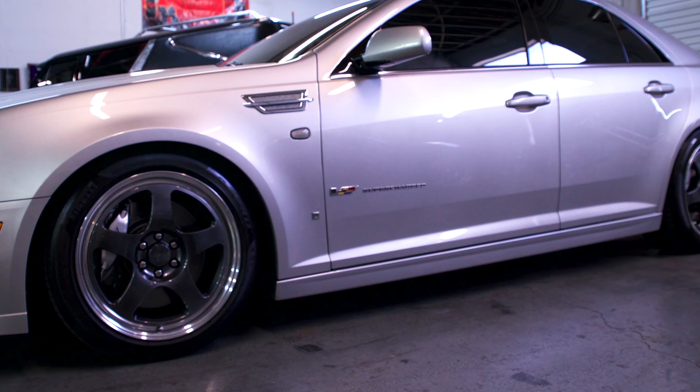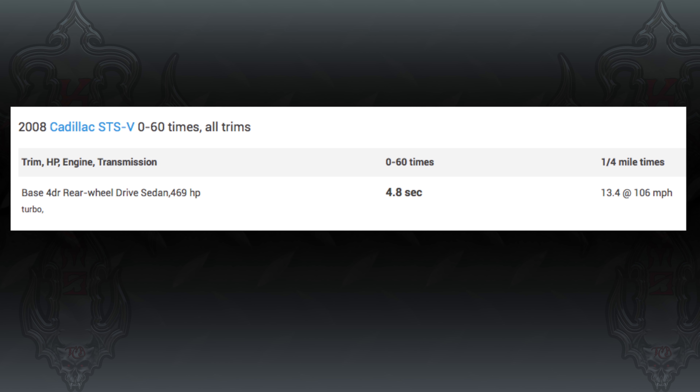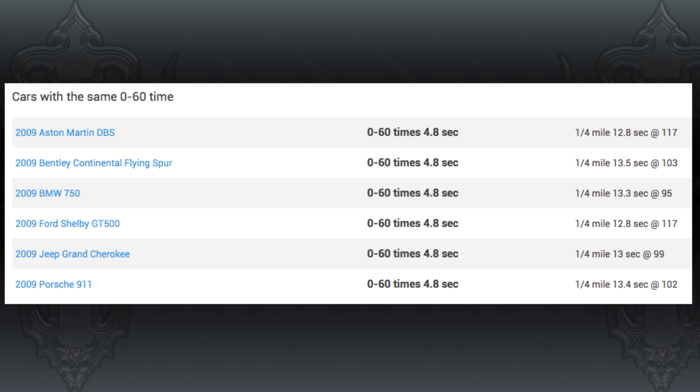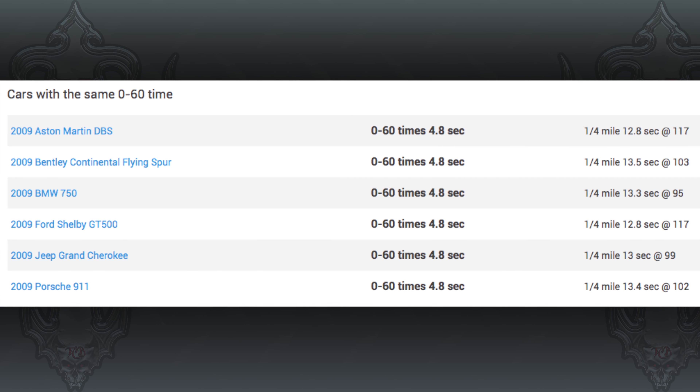The car is pushing factory numbers: 469 supercharged horsepower, I believe 439 foot-pounds of torque. The car's factory performance specs were zero to 60 in the mid-four-second range, and a quarter mile in the high 12s. That's very impressive for a factory four-door large Cadillac luxury sedan — really impressive numbers for basically any kind of performance car.